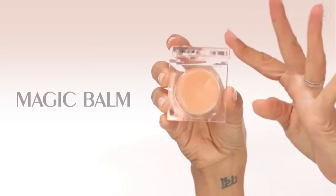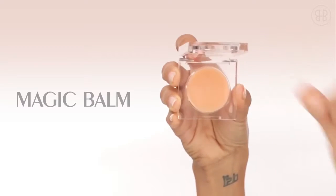Magic Balm is my be-all end-all for all of my tricks. I put that right at the top of my cheekbone, sort of where those smile lines like to live, and just make them disappear magically.